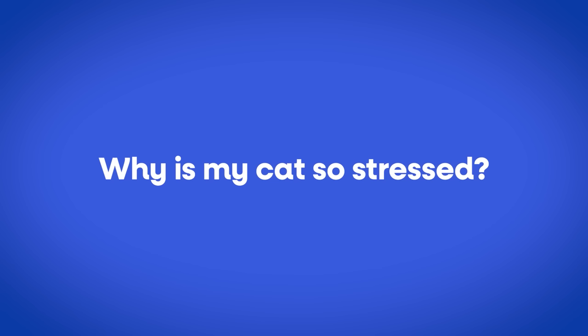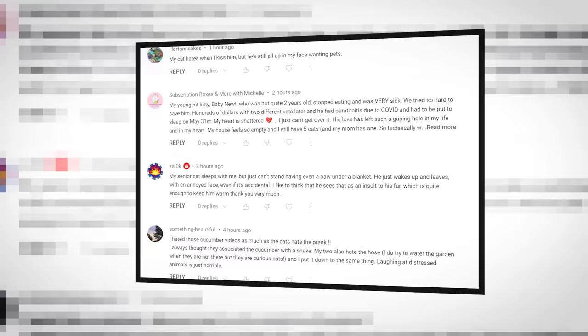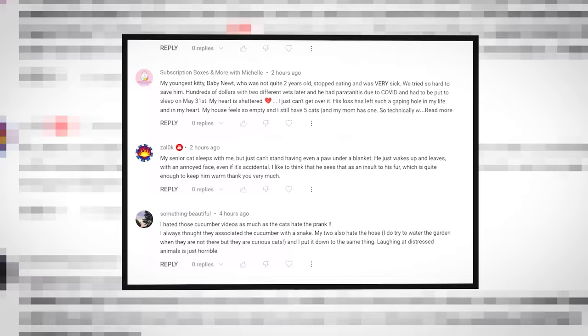One really common question that I get: why is my cat so stressed? What is causing the stress in my cat's life? What do cats get stressed out by? And I think that's a great question, and I'm glad that you guys are putting it in the comments below these videos, because then I answer them like this.